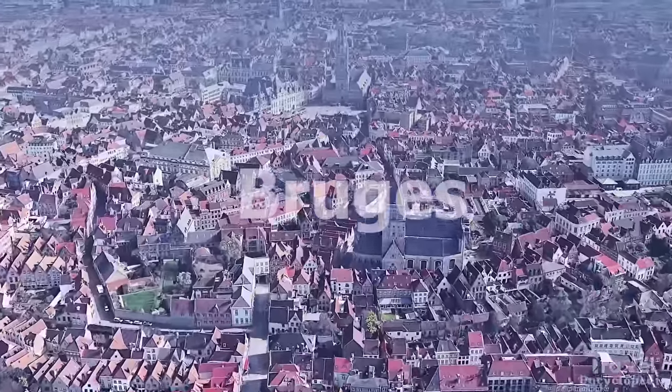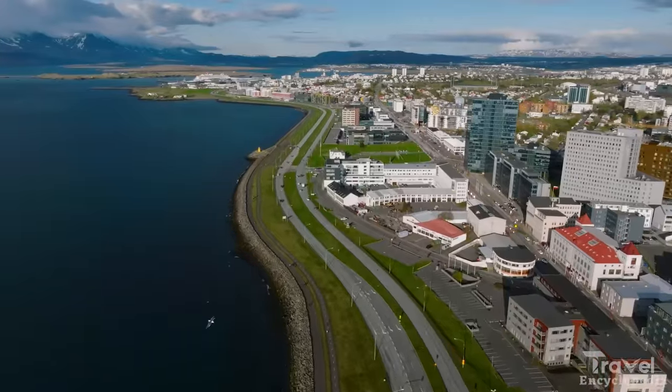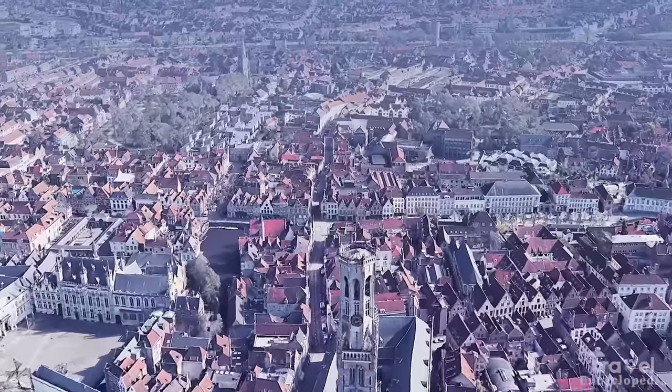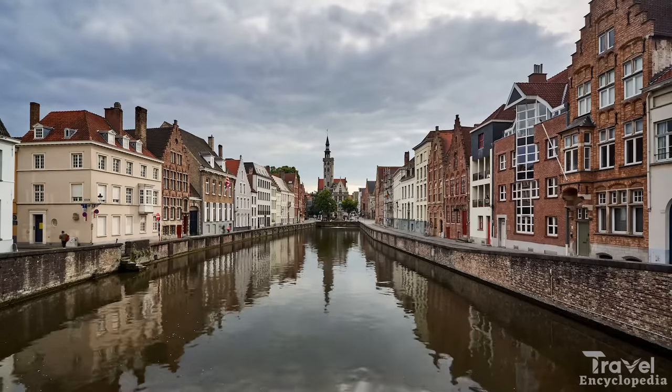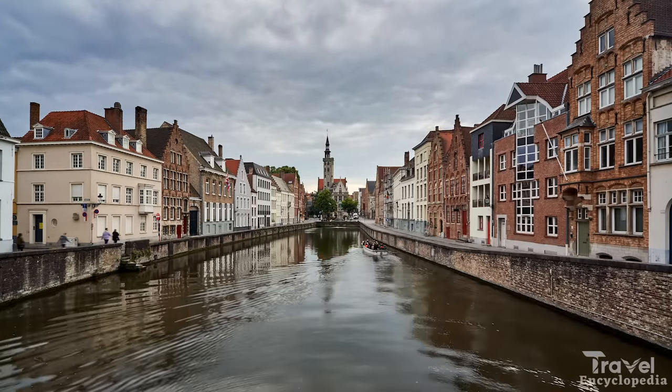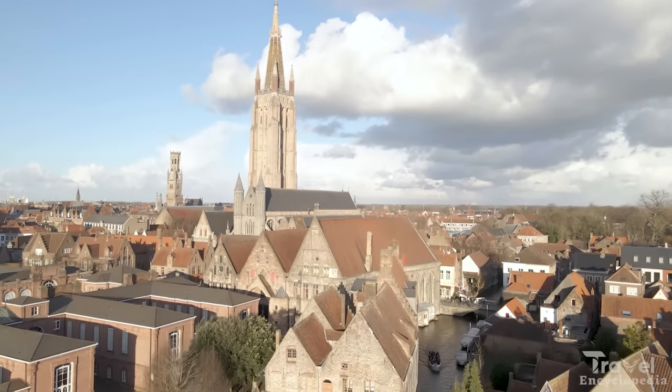Starting off at number 20, we have Bruges. Bruges is a small town located in the northwest of Belgium, and is often referred to as the Venice of the North. The town is famous for its picturesque canals, which are lined with colorful houses, quaint bridges, and beautiful Gothic architecture.